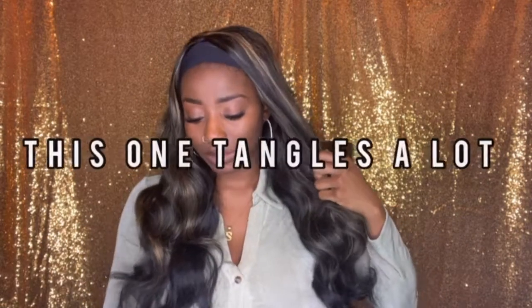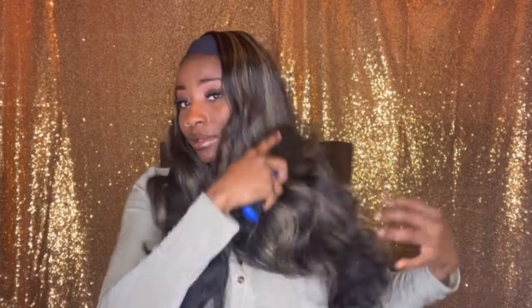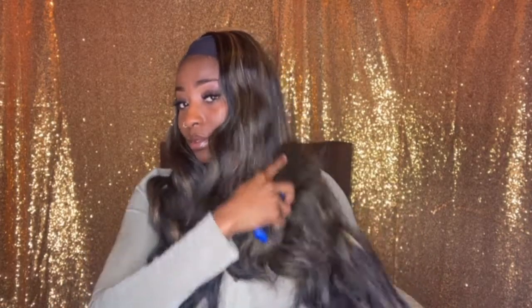Alright y'all, this is super cute. The hair is super bouncy. The only thing is, it's a synthetic wig so of course it tangles a little bit — and that's one thing I am not feeling about this one. But when you brush it out, just look how beautiful it looks — it's so cute! I really love this color, those highlights — yeah, I'm going to have to do this to one of my wigs.